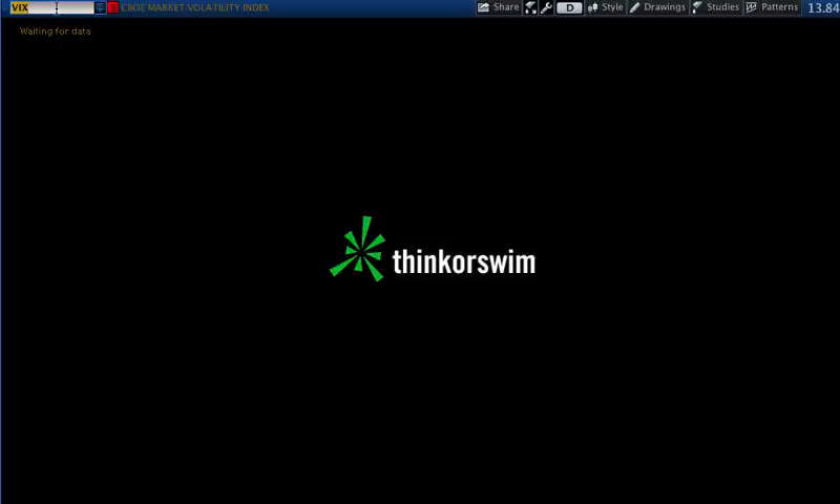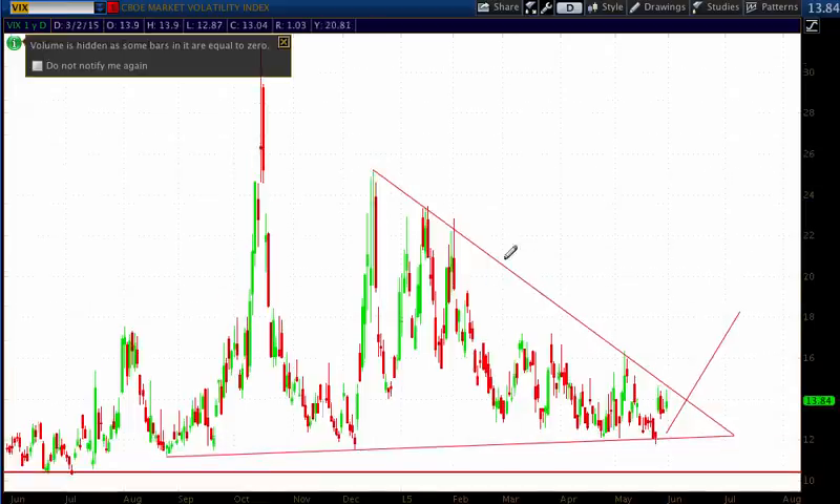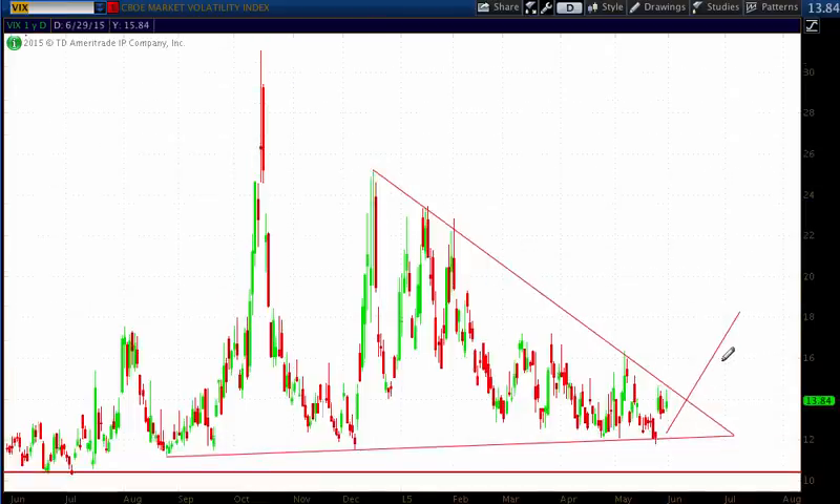I talk quite a bit about the VIX — that's the volatility index — and I left my lines here. My forecast is that the VIX is going to break out to the upside on this triangle. The VIX is inversely related to the S&P, so if the VIX breaks out and goes higher, the S&P will also go lower. The VIX is very much a leading indicator — it's something you should put on your watch list and keep an eye on.